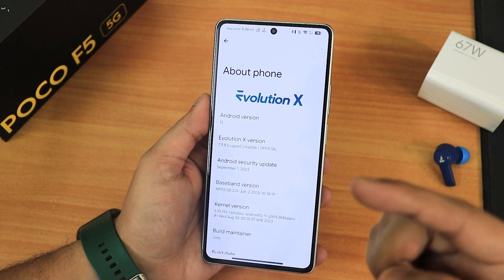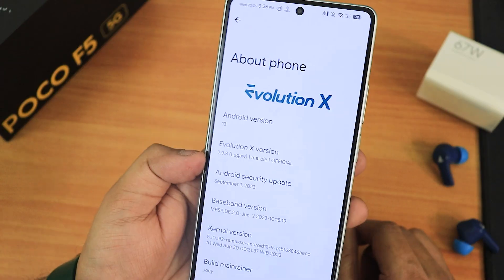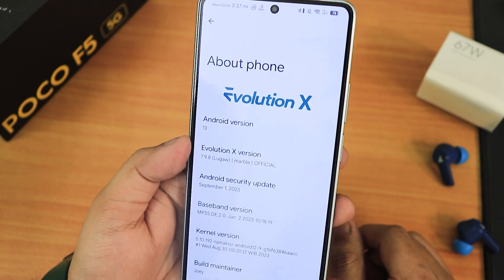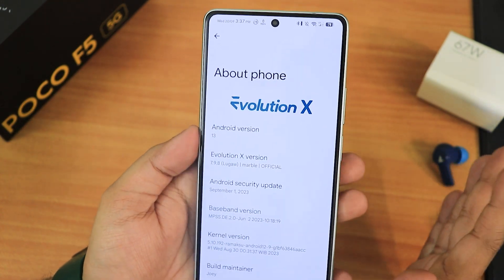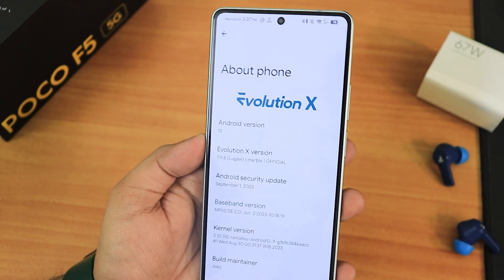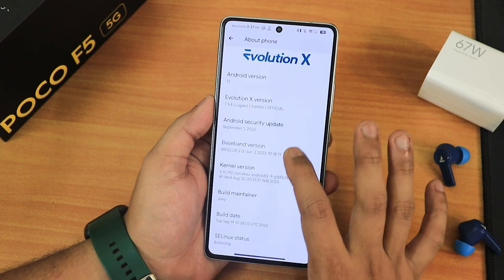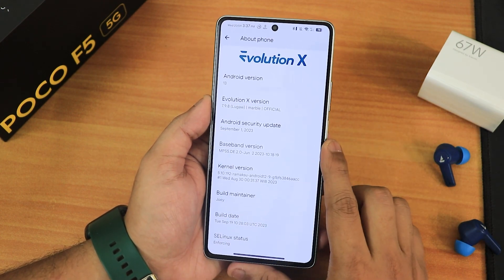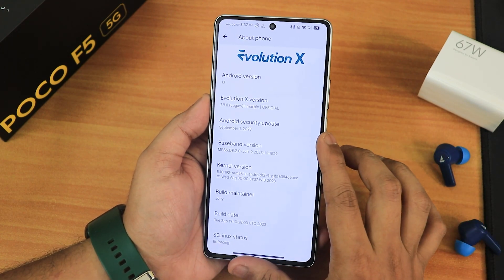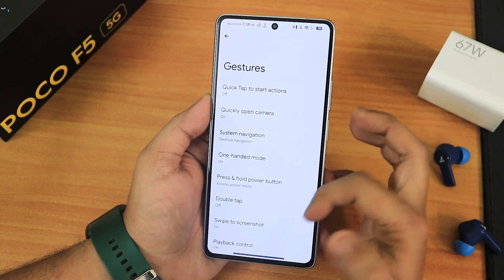In the Android version section, we still get the Evolution X logo up top. The Android version is 13, the Evolution X version is 7.9.8, and the codename is Lugao. The device codename is 'marble' — the official codename for the POCO F5. The security patch has been updated to September 1st, 2023, which is great. The kernel is the stock 5.10 Ramaksu kernel, the build maintainer is Joe, and the build date is 19 September 2023. SELinux shows as enforcing.